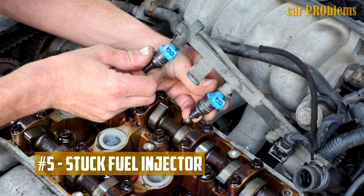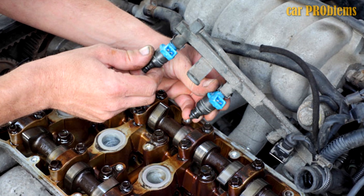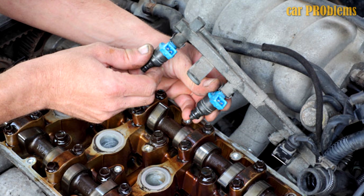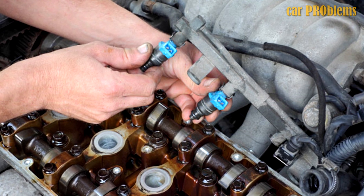Stuck fuel injector. Low fuel pressure in the rail may result from a damaged fuel injector that is stuck open. This is frequently indicated by misfire codes occurring simultaneously on a single cylinder.